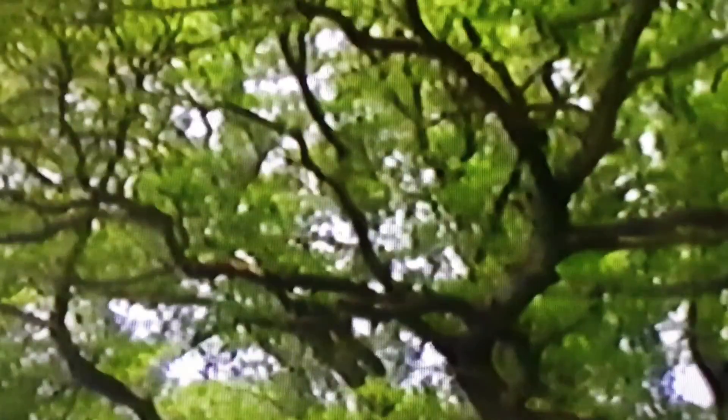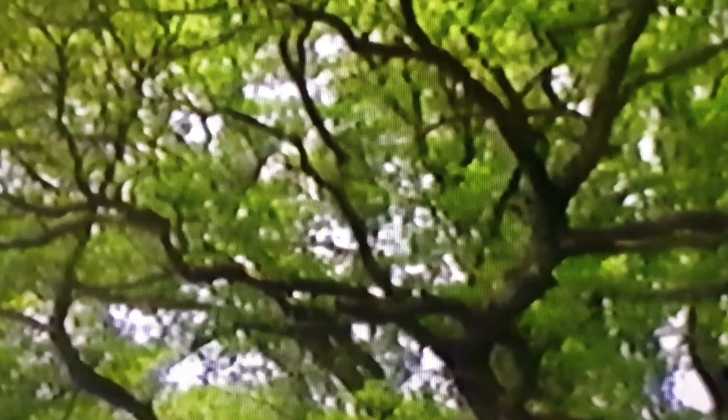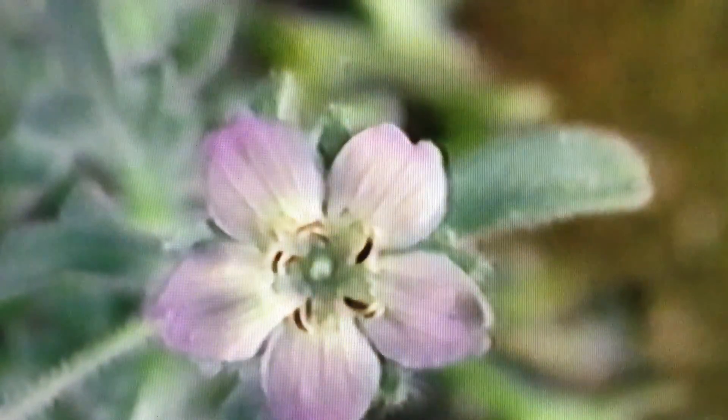As summer arrives with warmer, longer days, trees become heavy with leaves. From tightly packed buds, flowers begin to blossom — a process shown here by speeded-up photography.